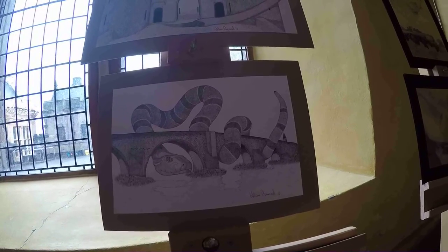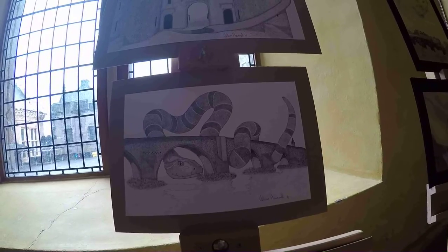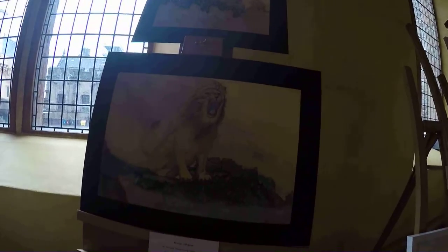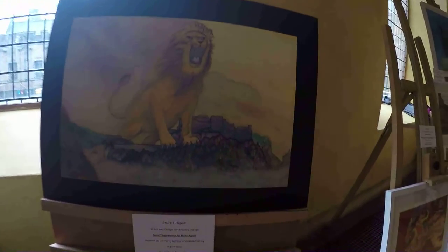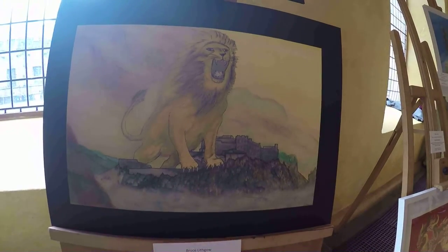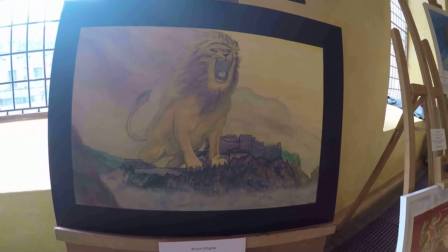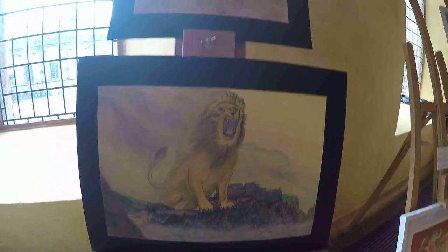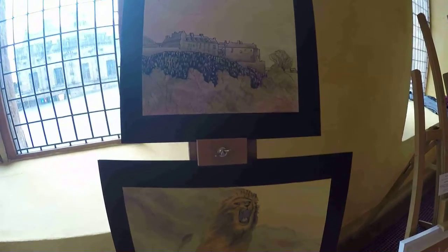Here we have student Bruce Lifko with his two pieces. The first one is called Send Them Home To Think Again. It's inspired by many battles in Scottish history, and in particular the Battle of Bannockburn. The media he used is watercolour and pastel on paper, completed in March. His next piece, called Event Arising, is inspired by the fantasy art of Michael Oswald and Tatiana Plokova. It is pencil and wash on paper, also completed in March.